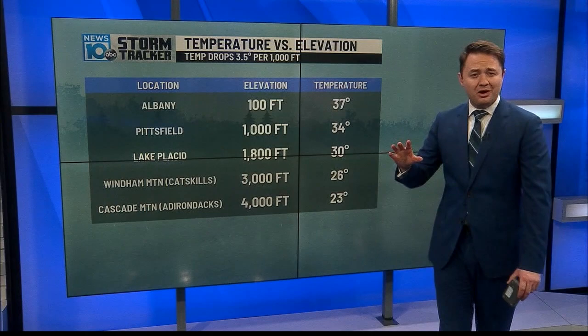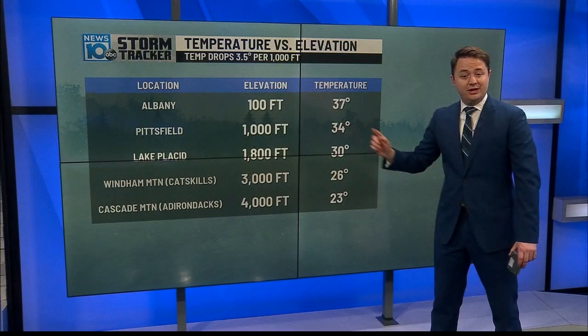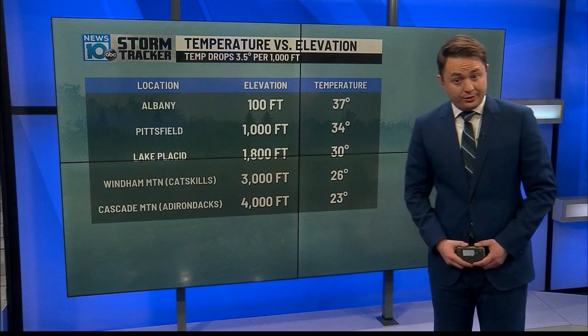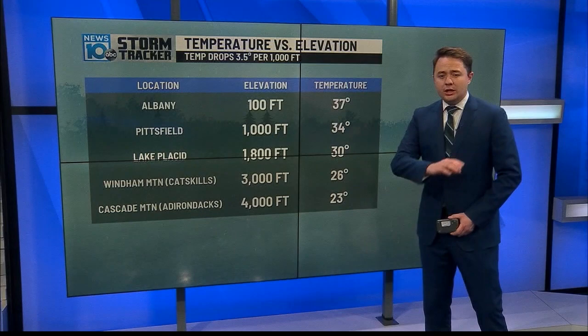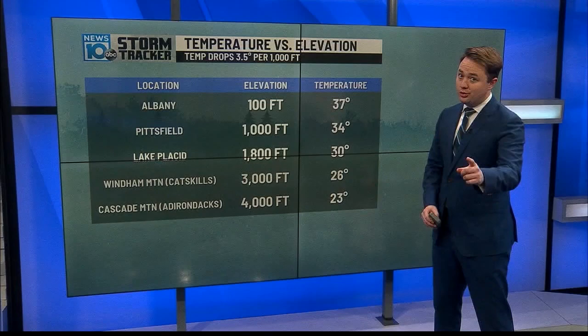In a hypothetical scenario where Albany at 37 degrees is getting plain old rain: Pittsfield at about 1,000 feet drops to around 34 degrees; Lake Placid at 1,800 feet would be around 30 — a rain-snow line somewhere between those locations. Windham Mountain ski slopes in the Catskills at 3,000 feet would be at 26 degrees, and Cascade Mountain in the Adirondacks at 4,000 feet would be down to 23 degrees — showing just how much colder and windier it is up top.